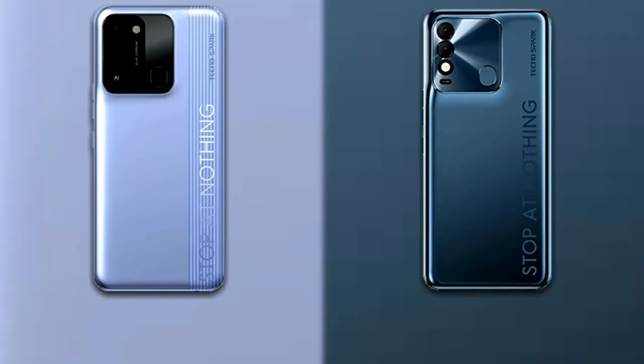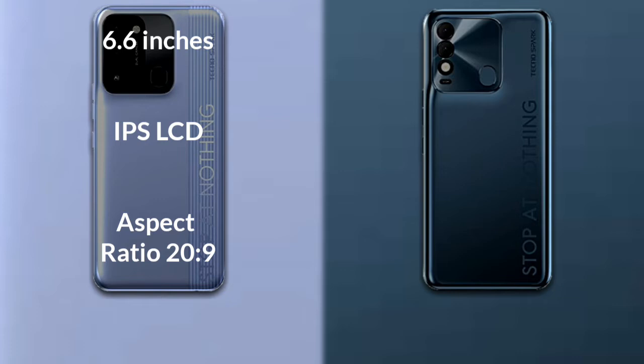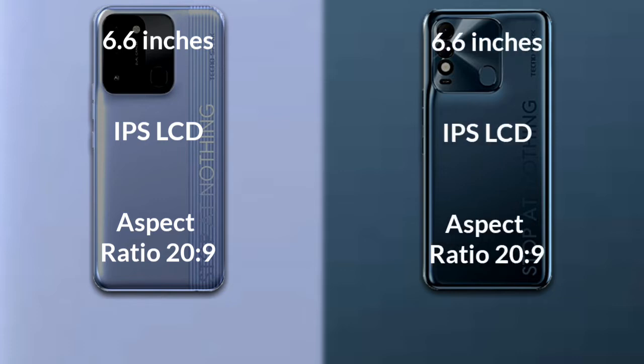Let's talk about the display of both phones. Tecno Spark 8C has a 6.6 inch HD IPS LCD with an aspect ratio of 20 to 9. Tecno Spark 8P has a 6.6 inch Full HD IPS LCD with an aspect ratio of 20 to 9.